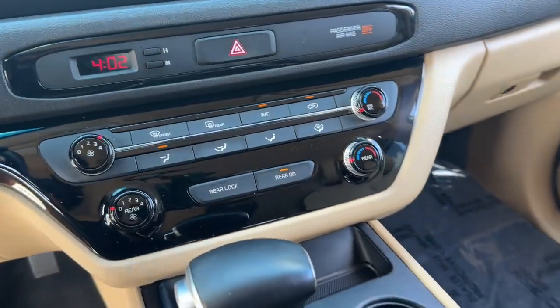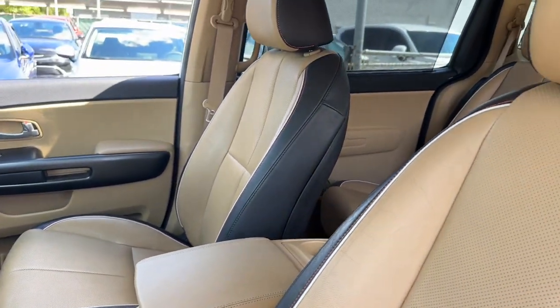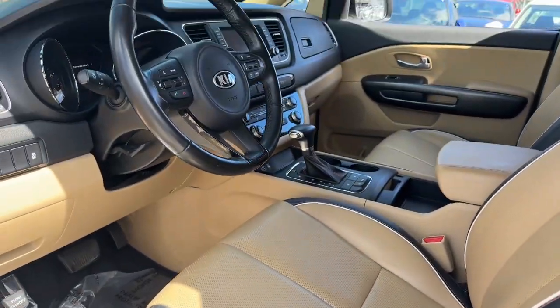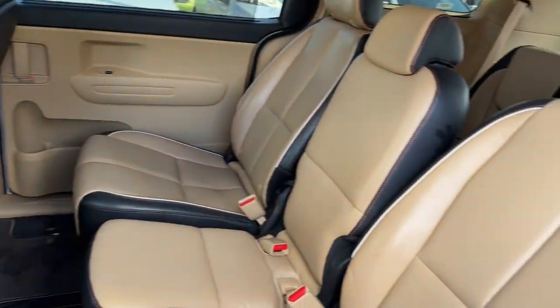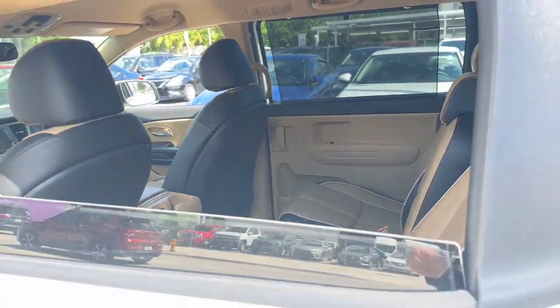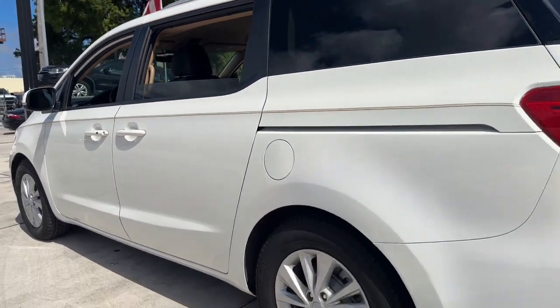These are just some of the great options this vehicle comes with: keyless entry, backup camera, steering wheel audio controls, electronic stability control, aluminum wheels, heated front seat, third row seat, rear AC, leather-wrapped steering wheel, power driver's seat.